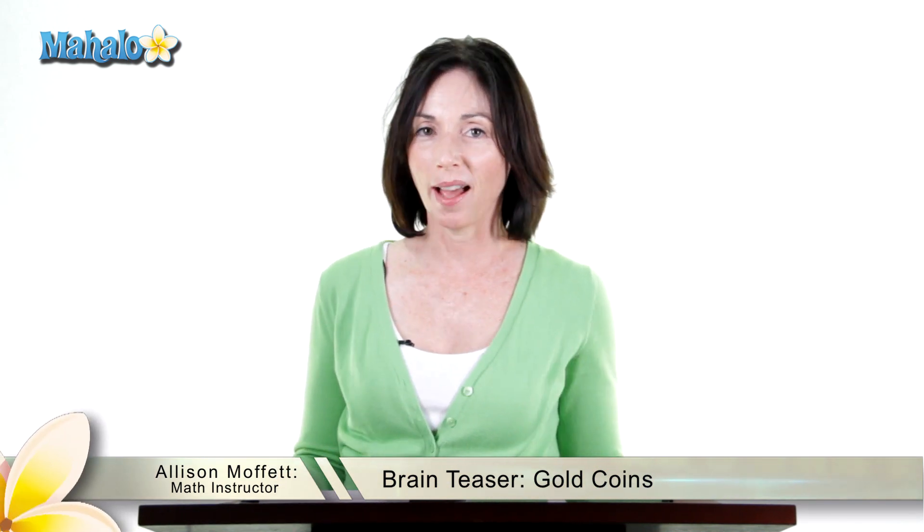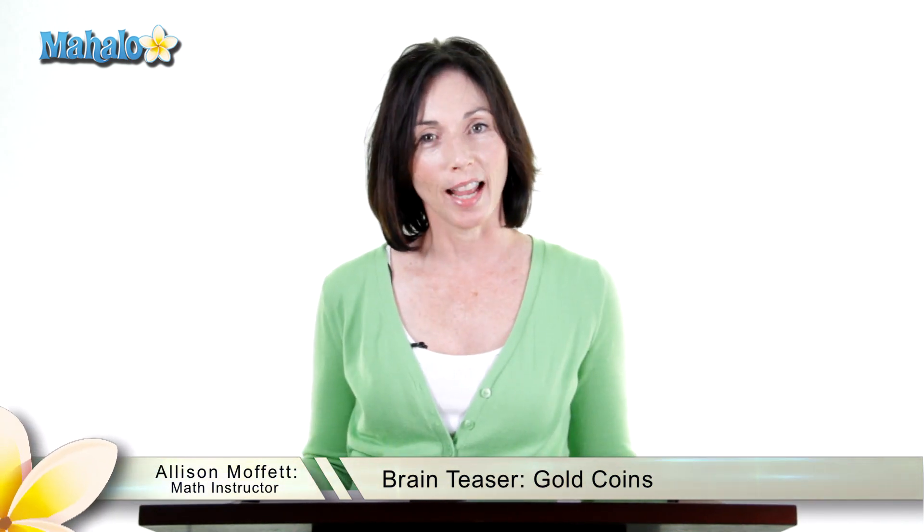Welcome to the Mahalo Math Quiz. I'm Alison. I have a problem for you today that might be a little different than some problems you've done before, so let's take a look.